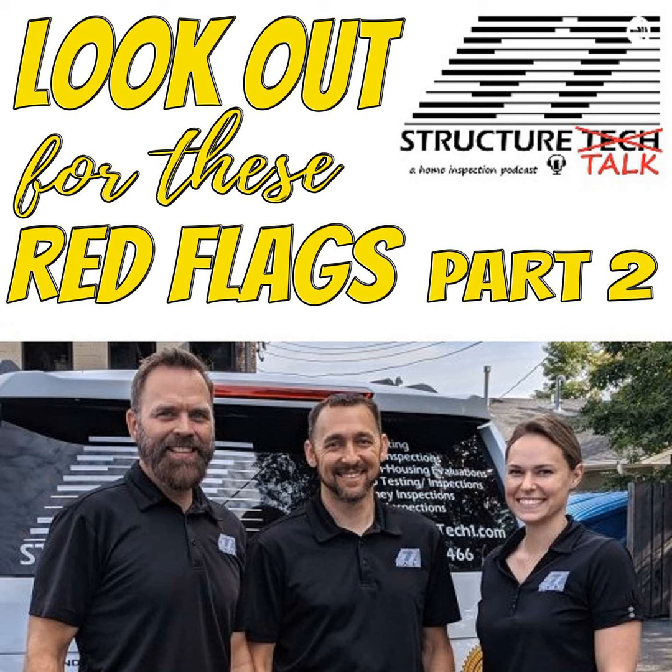Another thing to look out for is old fuse panels. A lot of insurance companies don't like them. They're not inherently unsafe, but most of the time somebody has gone in and made changes that made something unsafe. You also can't have modern safety devices like arc fault circuit breakers installed with fuse panels. We don't see a ton of them, but they are around every once in a while.